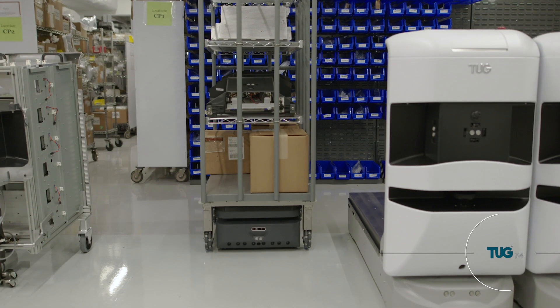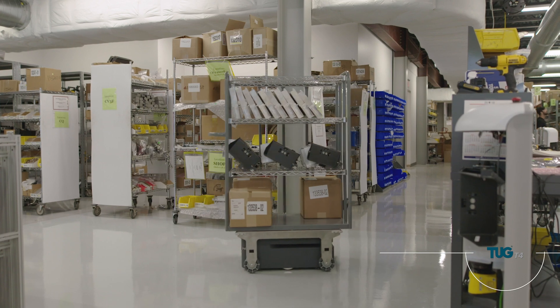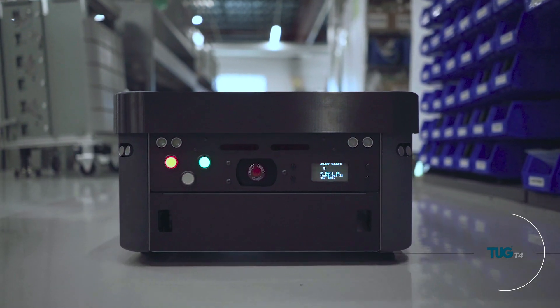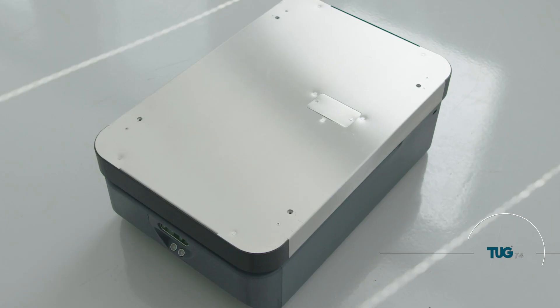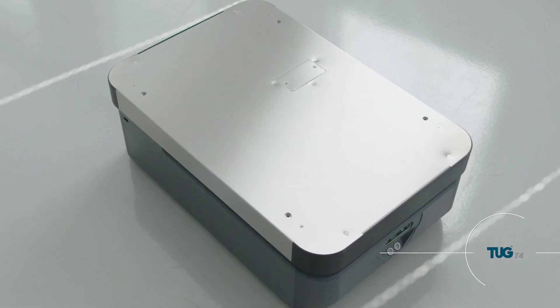The T4 builds upon Athon's TUG Autonomous Mobile Robot products with a platform designed for integrators and innovators to incorporate autonomous mobility into their customer solutions. Smart payloads and cabinets, along with tools such as conveyors, can be mounted and synchronized through its topside hardware connection.